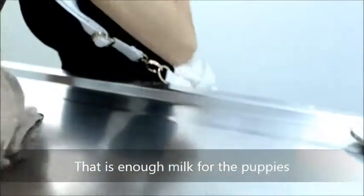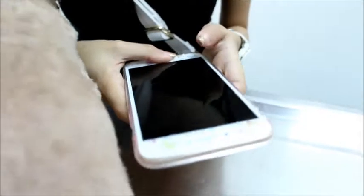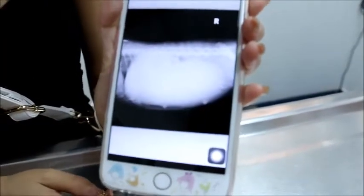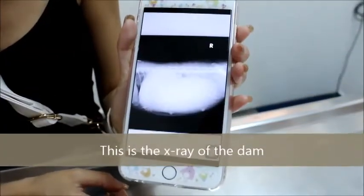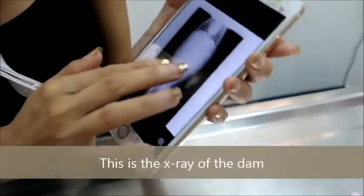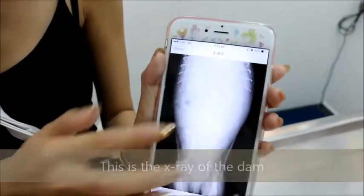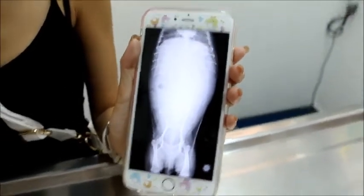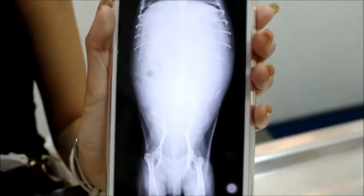Now we look at the x-ray. The x-ray was done and you can see two skeletons. I don't know why it's so cloudy on this x-ray — I cannot see clearly. Normally the x-ray should be able to see clearly. I can see one on the side here.